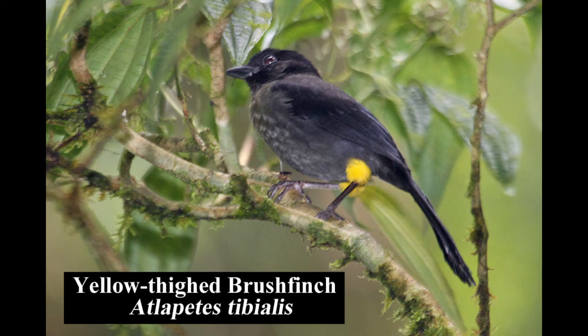The yellow-thighed brush finch is a sooty gray bird with unique yellow thighs. It is endemic to the forests and edges of Costa Rica and western Panama.